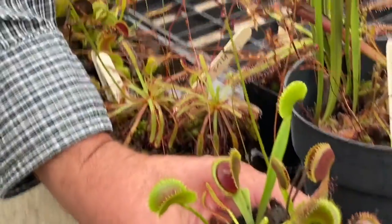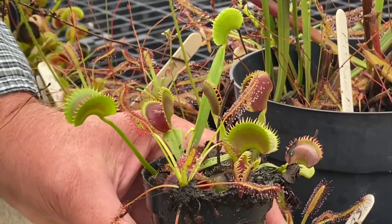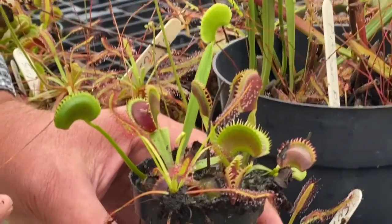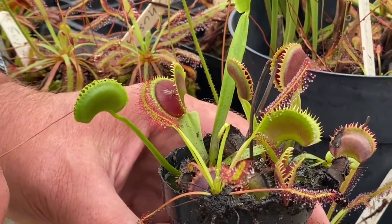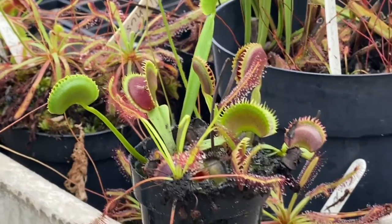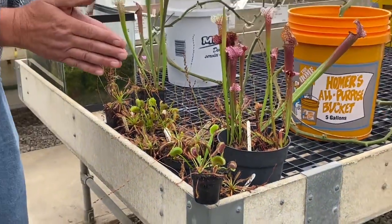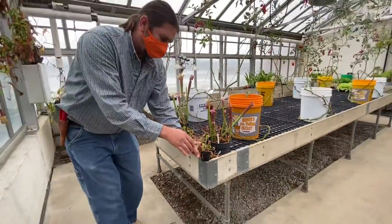We're going to trigger one of these plants to show you how this mechanism works. The traps all have little trigger hairs. If you touch a trigger hair once, it doesn't close, but if you touch a trigger hair multiple times or multiple trigger hairs, then the trap will close and capture the insect. Then it will extract the nutrients and minerals from those insects, and it'll help that plant thrive.